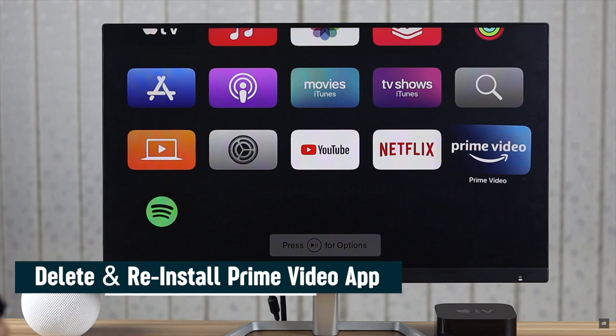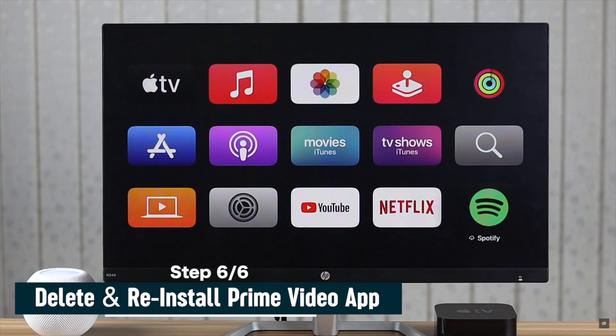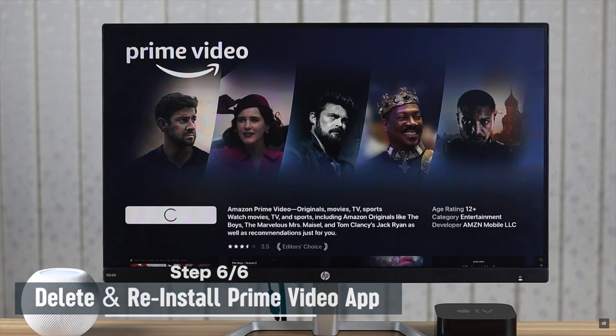You can also delete the Amazon Prime Video app and then reinstall it. This has fixed the issue for many users.